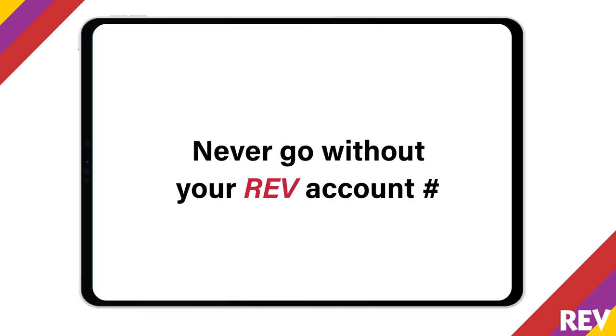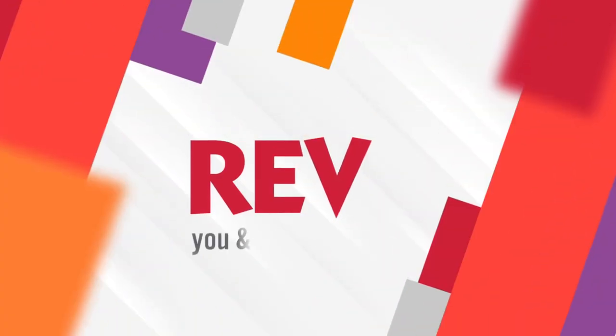Never go without your Rev account number. Easy as that. Rev. You and us, together.